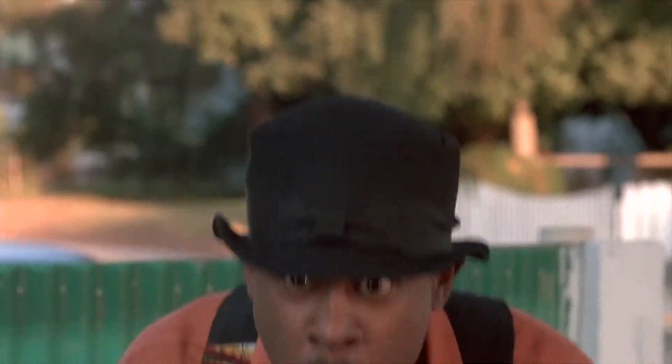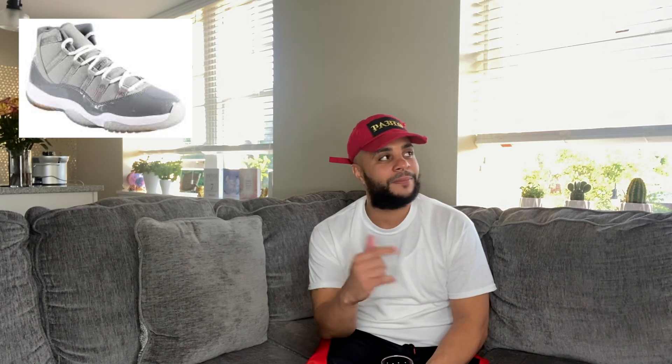Number four, gotta go with the Cool Grays — hopefully that's the December Jordan 11. I want those Cool Grays untampered with; don't put the 45 on there. Cool Grays, with the OG Space Jams as a nice second. I actually had a pair, but I got a fake pair sent to me one time, so I took them out to my farm and put a few rounds in them. True story.